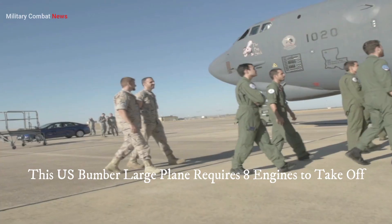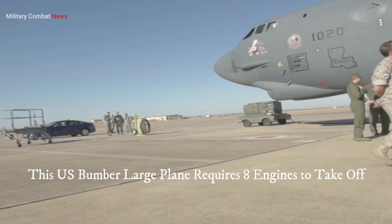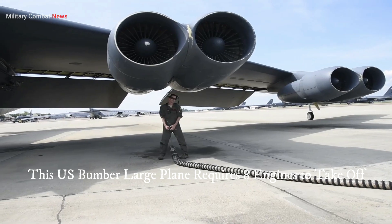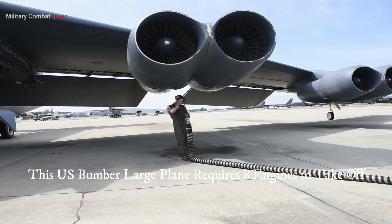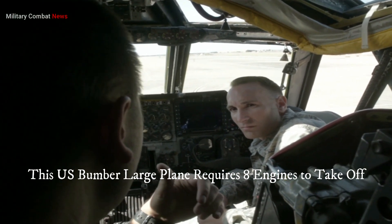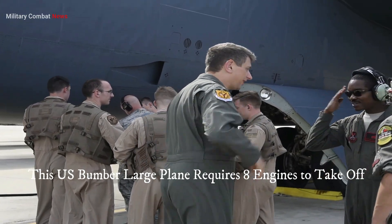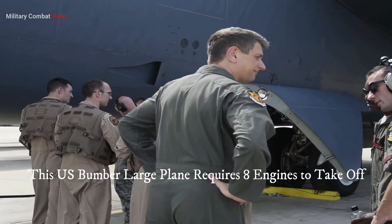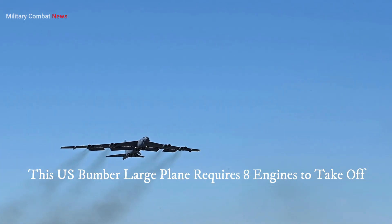Five: multi-role capabilities. The B-52 is not limited to a single role. It can conduct a range of missions, including strategic bombing, close air support, maritime interdiction, reconnaissance, and electronic warfare. This versatility makes it a valuable asset for joint operations and allows for effective coordination with other military branches.